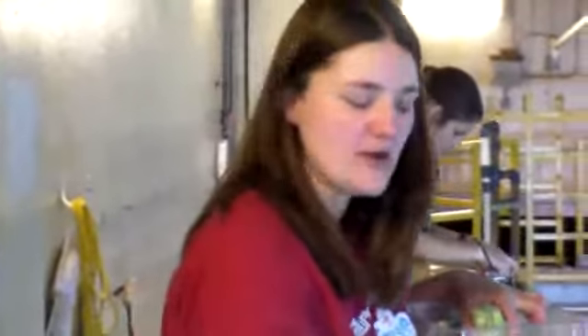Hi, my name is Ashley. I'm one of the biologists here at Adventure Aquarium, and part of my job is to help take care of the three sea turtles that we have in our ocean realm exhibit.